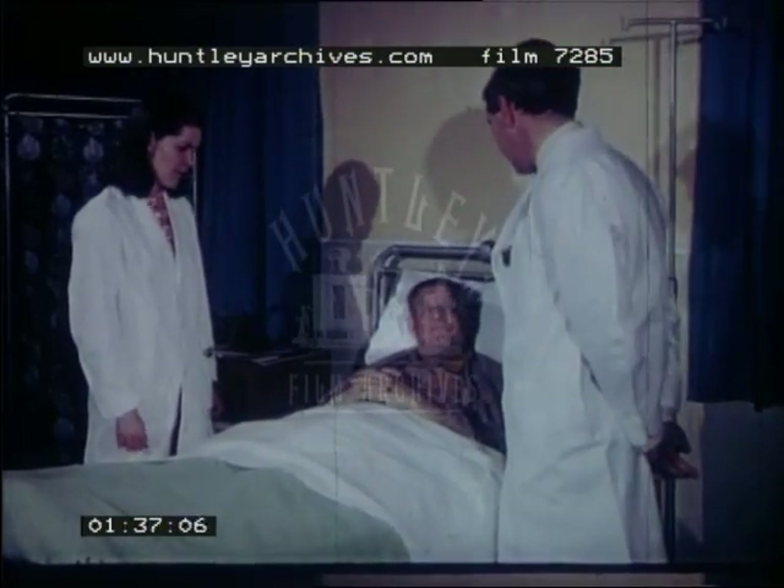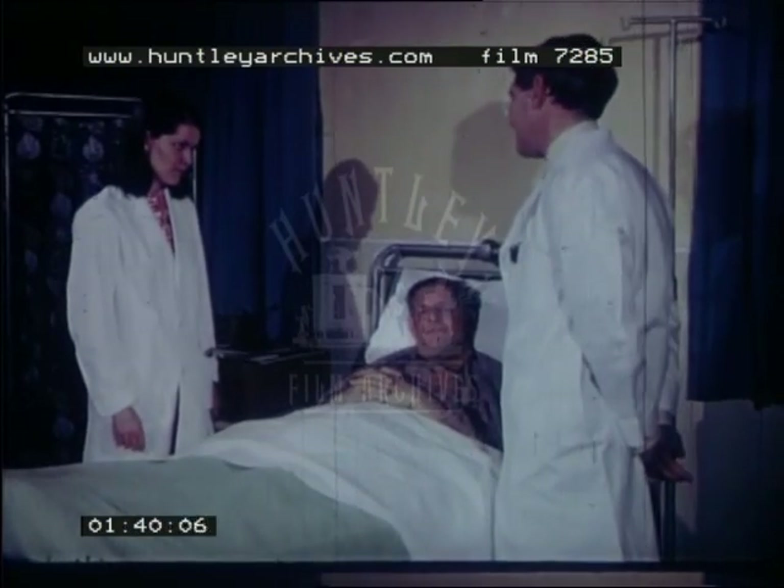Mr. McKee, I'm going to leave you in the hands of Dr. Snowden now, who's going to carry out the procedure.